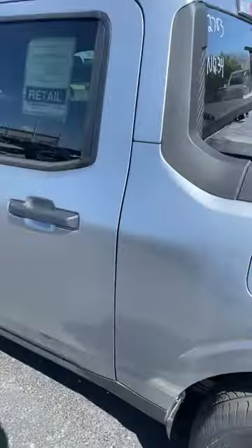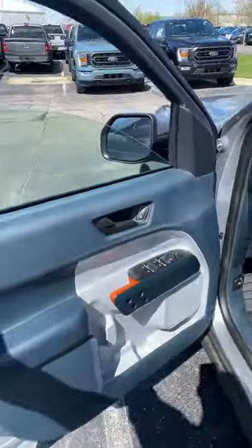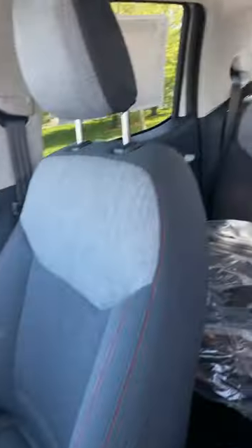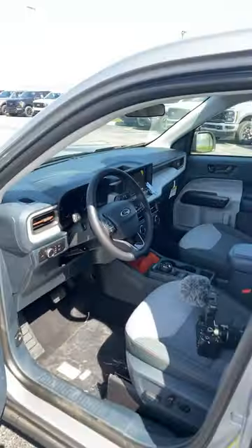Capless fuel fill port. Right here we have your keyless entry system. Very unique interior color with the blue, white, and orange. Touchscreen display. Seating for five. Really cool interior on this guy.